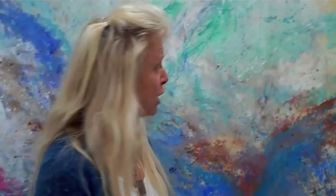So the end result is really a painting about water and wings and birds and Hawaii and my feelings of being there for that whole month.